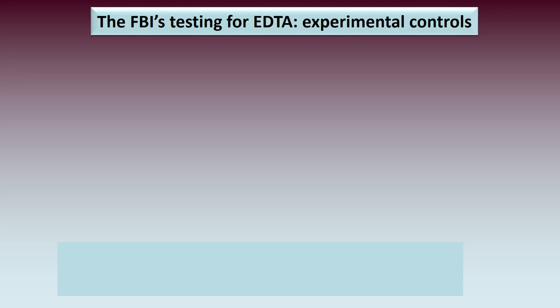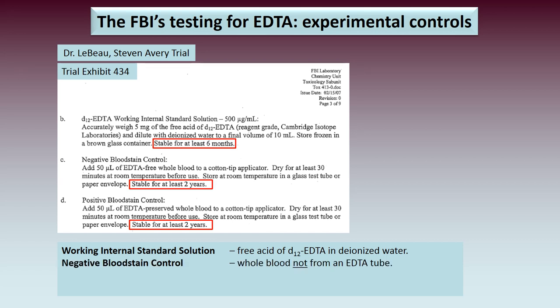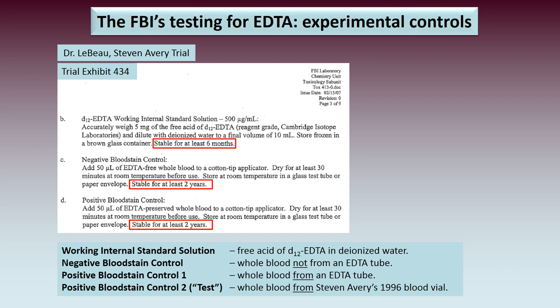As every good scientist knows, experimental controls are critical. Dr. LeBeau discussed the controls used, summarized in Trial Exhibit 434. They used: a working internal standard solution (free acid form of EDTA dissolved in water), a negative blood stain control from whole blood not in an EDTA tube, a positive blood stain control from whole blood in an EDTA tube, and a test sample — whole blood from Stephen Avery's 1996 blood vial.